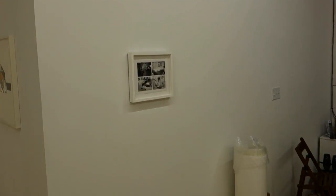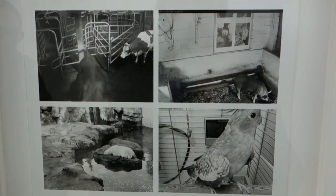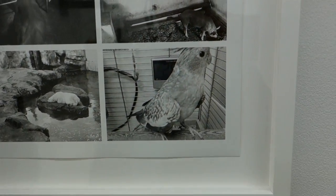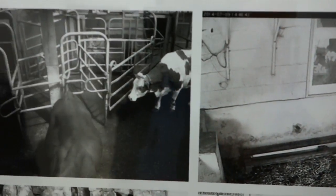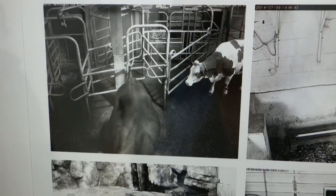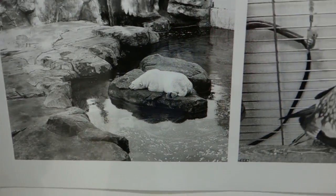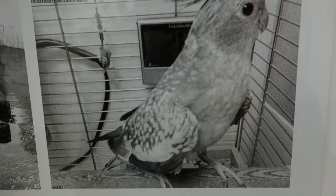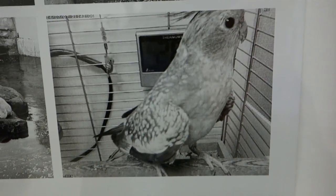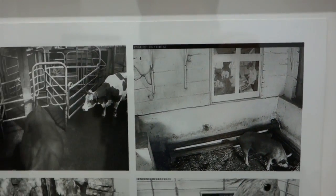And we'll wrap up looking at this. Gelatin silver print here — a four-part gelatin silver print of animals that he's taken from security cameras that are publicly accessible, though they might not know that they're publicly accessible. I definitely keep a security camera on my parakeet. You never know what those guys are going to be doing when nobody's looking.